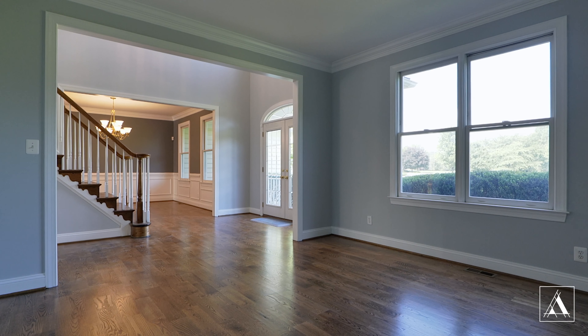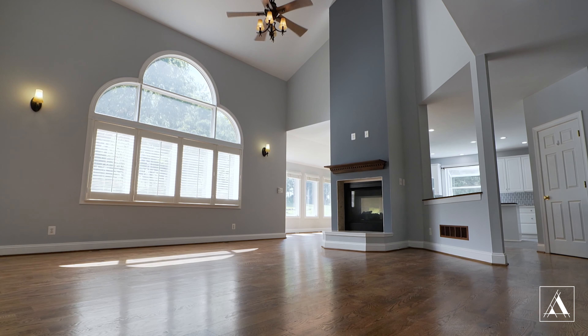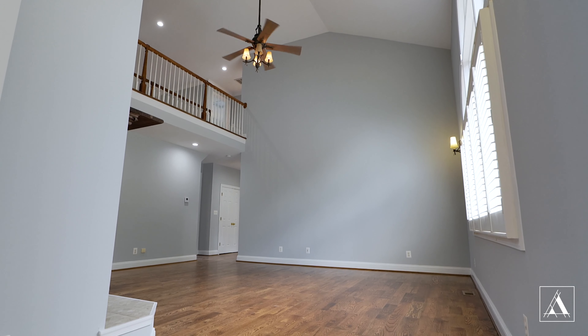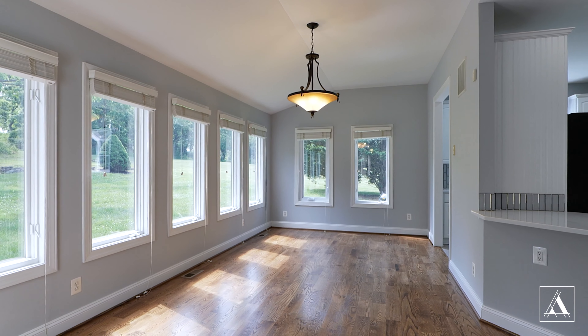As you continue walking through the home, you can't help but notice the two-story great room and all that natural light just pouring into this area of the house. The morning room right off of the kitchen makes for a great eating or sitting area.